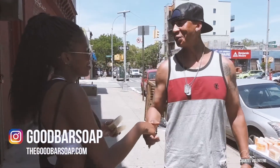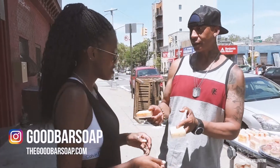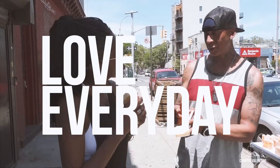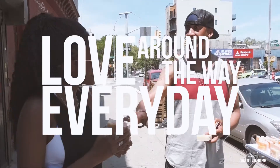Nice to meet you. It's a very pleasure to meet you. I appreciate you. Here you are — which one would you like? Grapefruit or a flower? This guy. Enjoy. Let us know exactly how you feel about it.